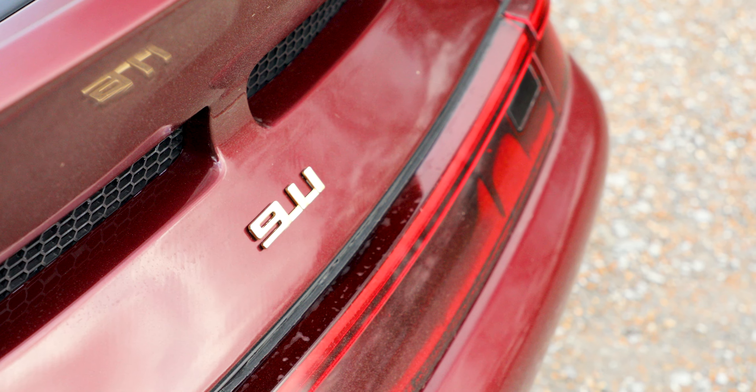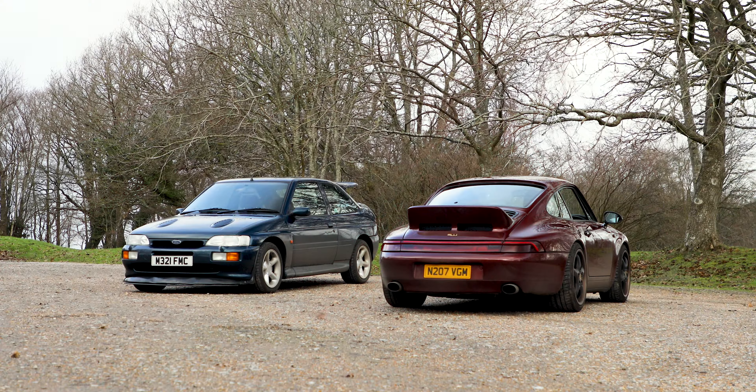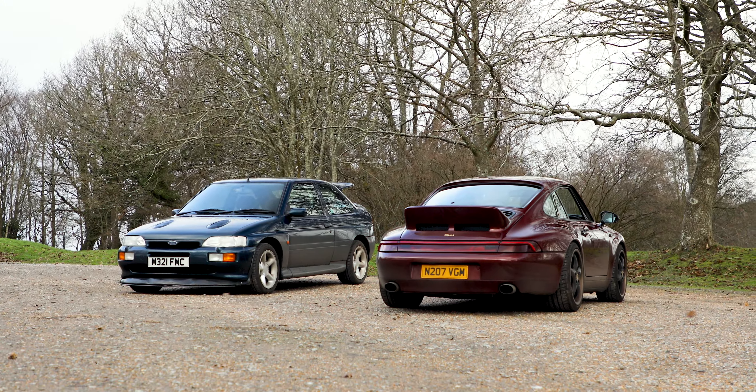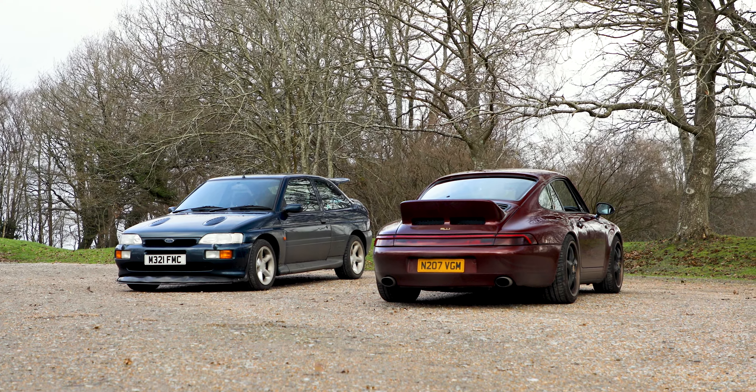A bit uncomfortable, and I'm not sure I had the right footwear. You felt like your foot was going to slip off the clutch a little bit. But both cars - it reminds me of being a teenager.